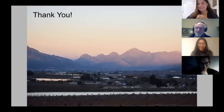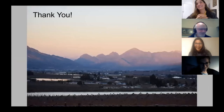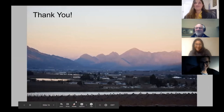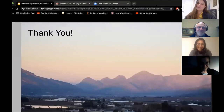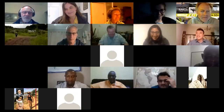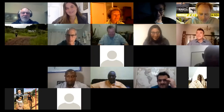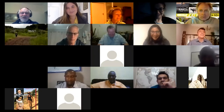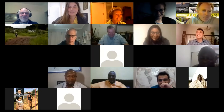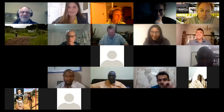Thank you so much for hearing us. We have a lot of videos but that's all we could fit into 10 minutes. We have a lot of work to do for the virtual museum now. I'm really happy to be able to do these road trips.